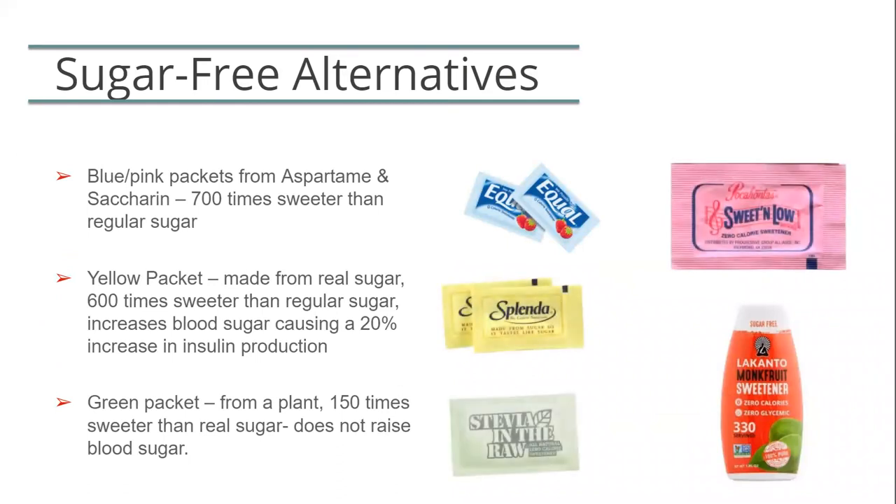With surgery and weight loss in general, a low-sugar diet is important. This will naturally increase your use of sugar-free substitutes. The blue and pink packets are made of aspartame and saccharin and are 700 times sweeter than regular sugar. Research shows some links to certain types of cancers in animal studies. If something is 700 times sweeter than regular foods, you've trained your taste buds to enjoy foods that are unnaturally sweet, so when you have natural food you won't feel satisfied. You'll be constantly craving a level of sweetness that natural food will never give you, which leads to overeating.